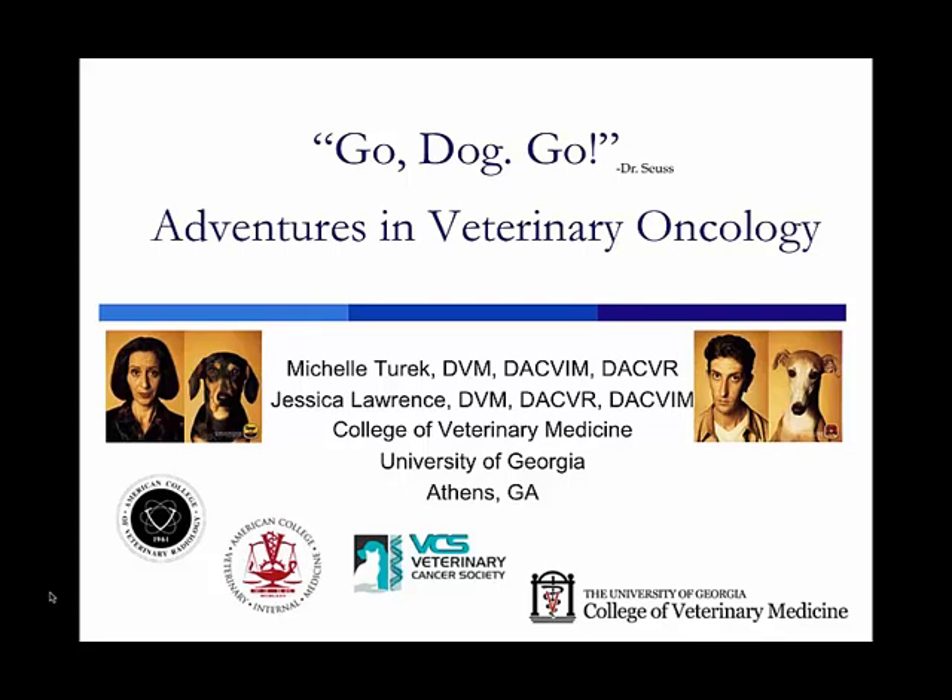Veterinary radiation oncology is one of the fastest-growing specialties in veterinary medicine. Jessica and I are veterinary radiation oncologists — we're veterinarians who both finished our veterinary degrees in Canada and, like our MD colleagues, followed our training with residencies in medical oncology and veterinary radiation oncology. These are three-year programs followed by certifying board exams, after which we become board-certified specialists in the American College of Veterinary Internal Medicine and the American College of Veterinary Radiology.